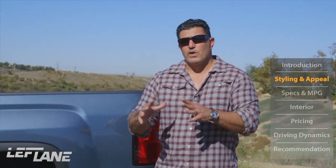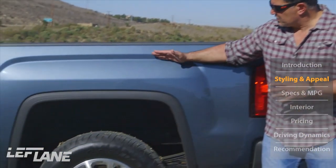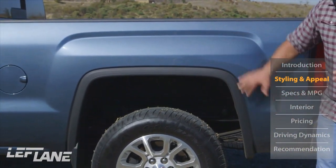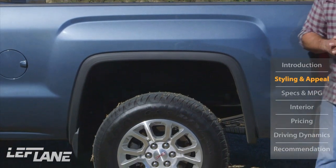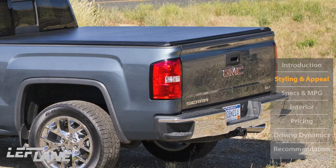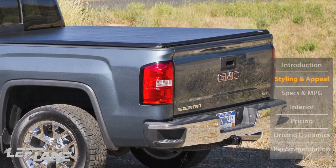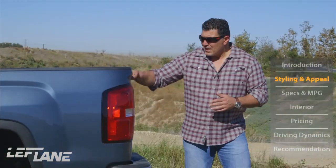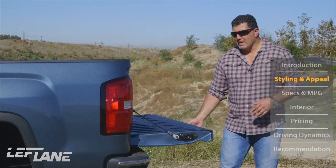That rugged styling you see in the grille and hood of the Sierra is also prominent in the fenders and wheel wells — really tough, squared-off indentations. The squared-off wheel wells again remind me of the Hummer. Coming around back, they've improved aerodynamics by including a spoiler on the tailgate as opposed to a standard one. They've also added dampeners, so when you let the tailgate down you won't get that slamming effect.